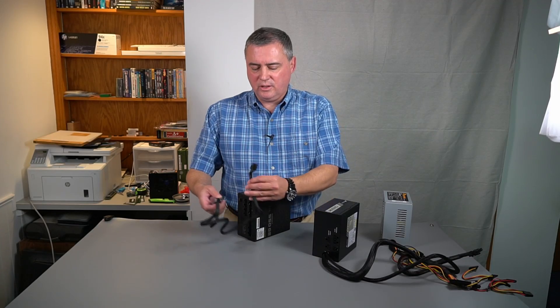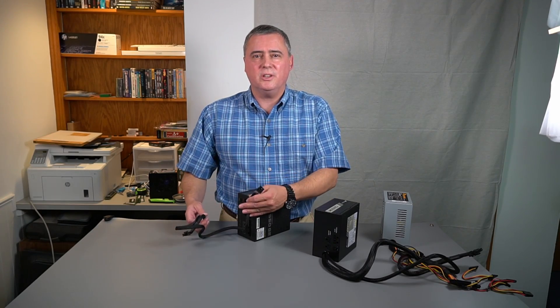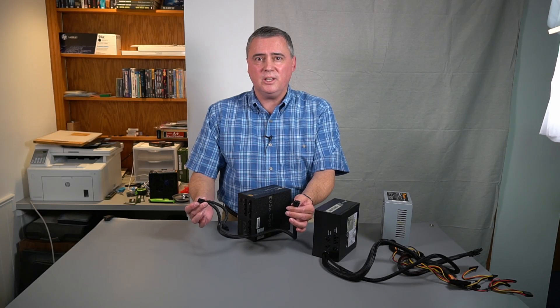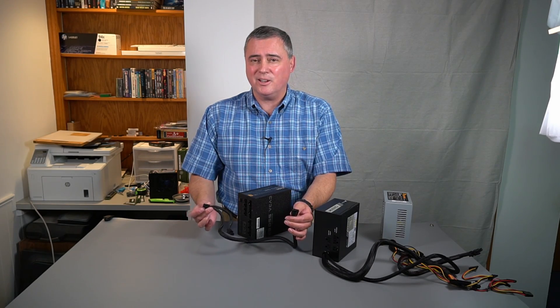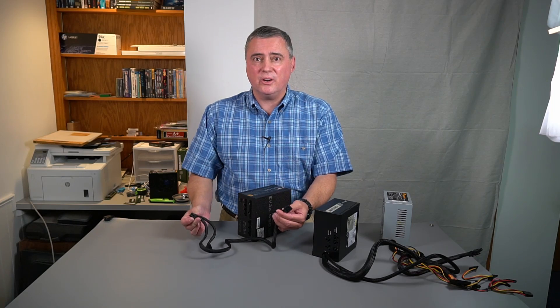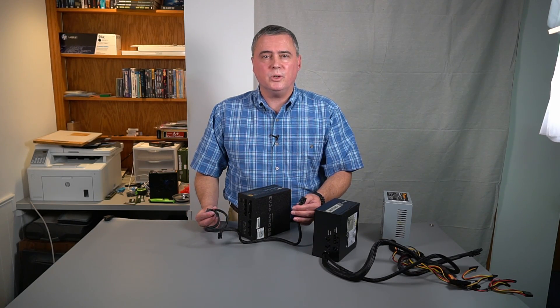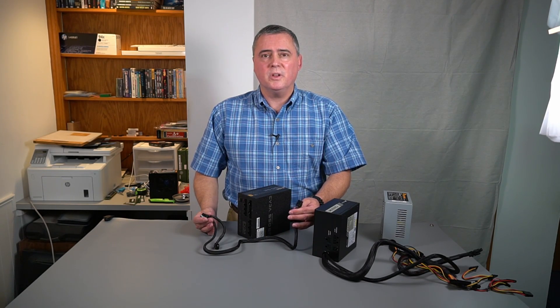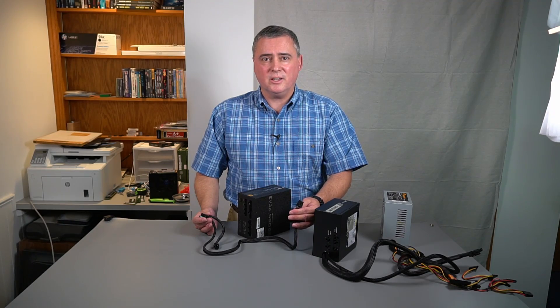Do not mix and match modular PSU cables. The wiring between connectors is often unique to each power supply it was sold with. Use only the cables that came with a PSU or ones custom made for it — do not use cables from any other PSU. If you do so, you risk damaging the connected equipment, the PSU, or both.